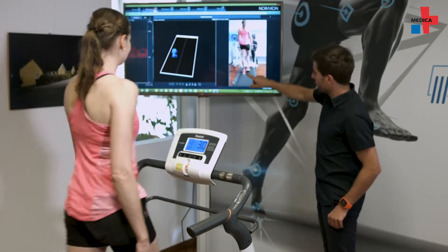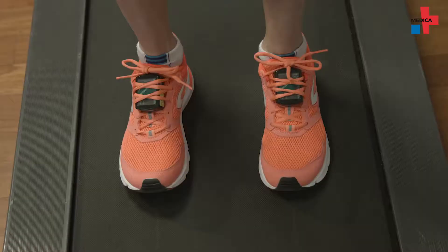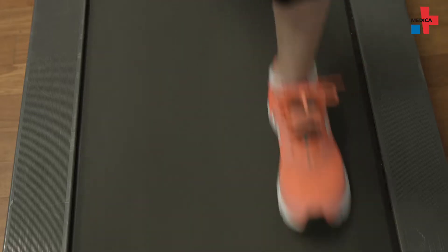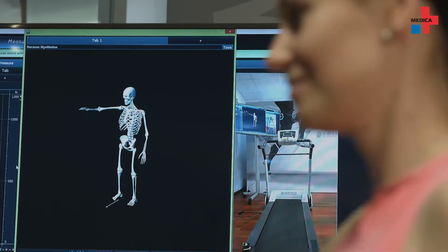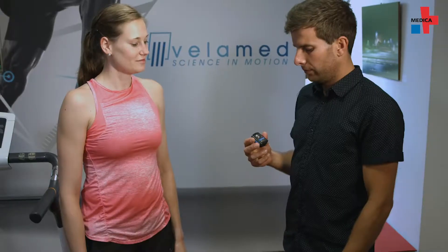To do this, biomechanics uses EMG, electromyography. The Velomed company uses its high-tech solutions to measure biomechanical parameters that enable a holistic analysis of human movement and posture. Our products are essentially always based on the following pillars: kinematics, kinetics and EMG.